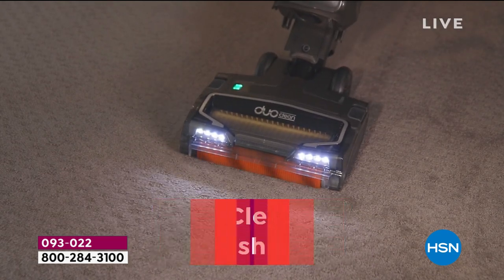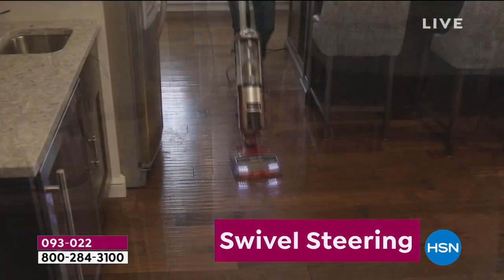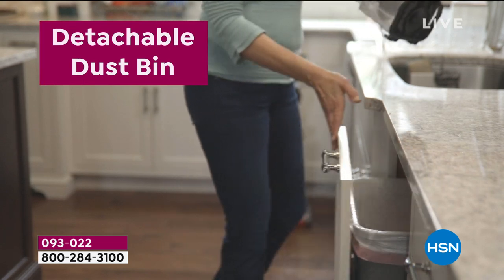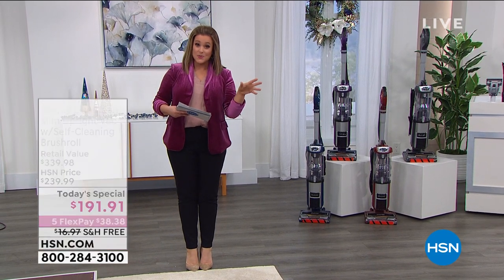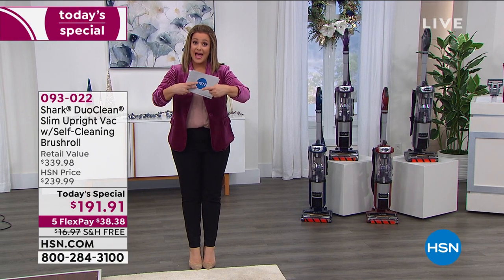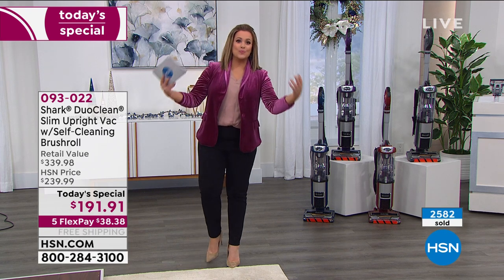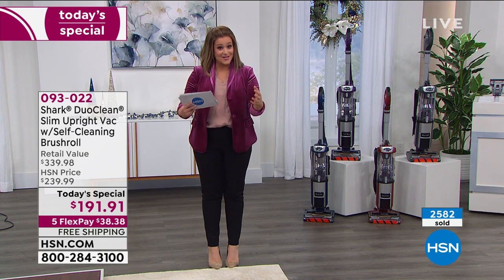The Shark Duo Clean features dual brush roll technology and premium tools with great maneuverability — it's not a big clunky vacuum cleaner. You never come in contact with the mess. The dual roll technology means you're eliminating steps when you vacuum because there is always one roll in front and one in the back, always in contact with the floor — so it's like you're vacuuming and polishing and buffing as you go. It also has an extra large bin and a true HEPA sealed system.